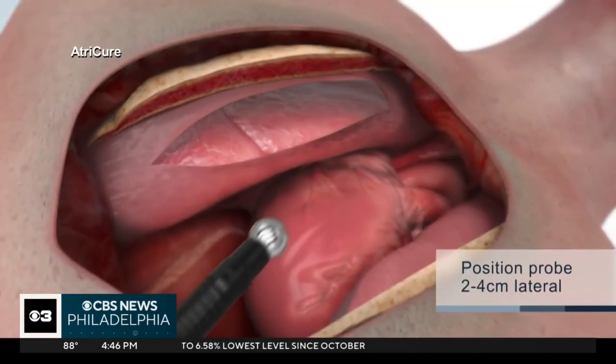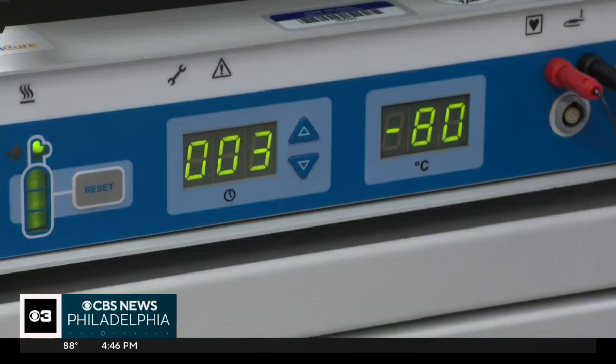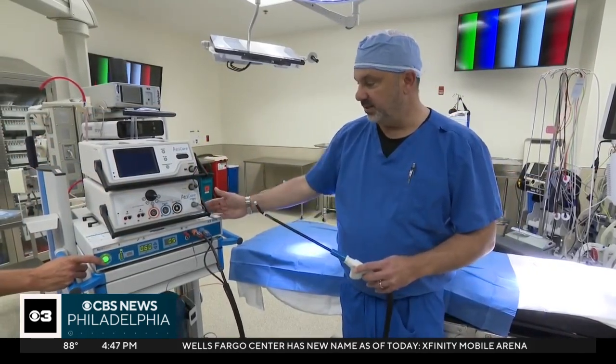McKinney reported no pain even immediately post-op. As part of his surgery, he had a special procedure first to help control post-surgical pain. This is the probe used for the cryonerve block — it's called cryonerve ablation.